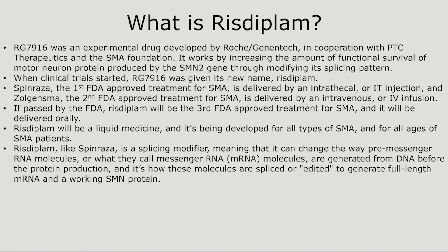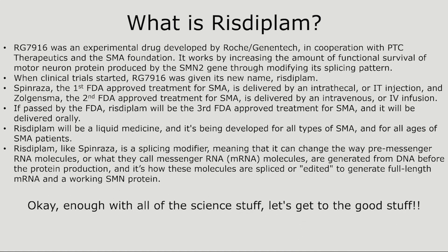Risdiplam, like Spinraza, is a splicing modifier, meaning that it can change the way pre-messenger RNA molecules are generated from DNA before protein production, and it's how these molecules are spliced or edited to generate full-length messenger RNA and a working SMN protein. Okay, enough with all of the science stuff — let's get to the good stuff.